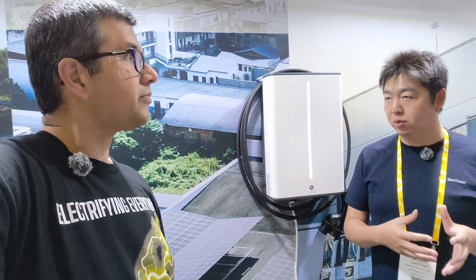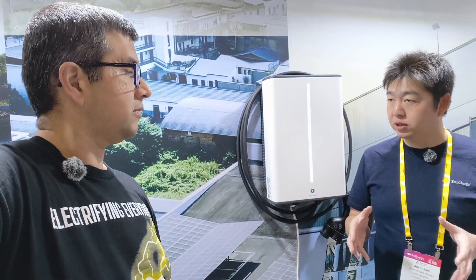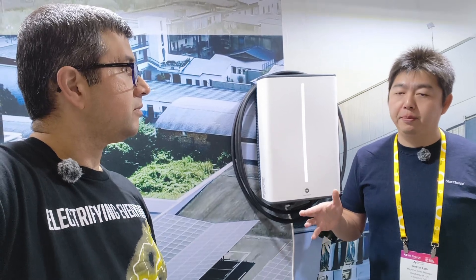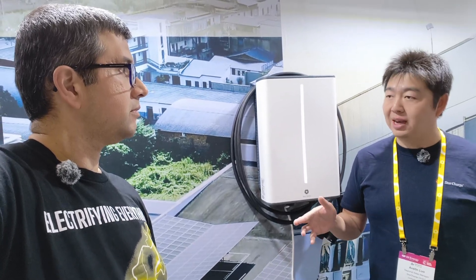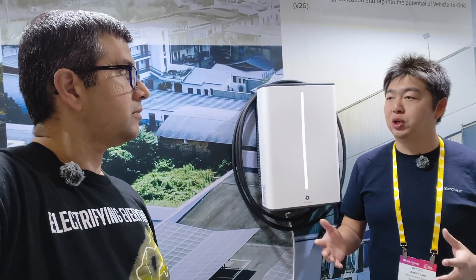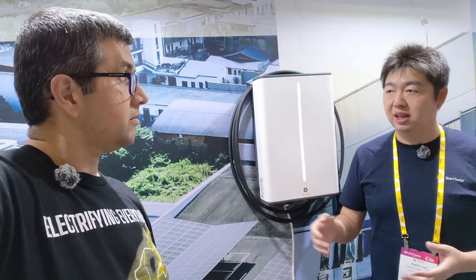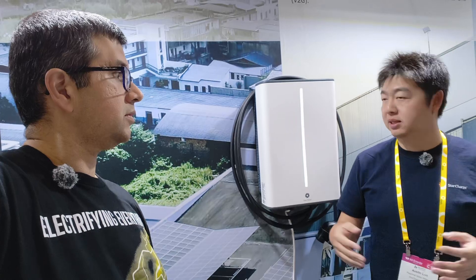StarCharge is a global company — we are the largest EV charger OEM in the world over the last decade. We provide OEM and ODM design for quite a few manufacturers. If you go to China, you can see that roughly half of all EV brands have collaborated with StarCharge. When you visit our HQ, there's a big product wall with about 30 to 40 chargers, and you can see brands like Lexus, Smart, VW, Audi, and Mercedes.